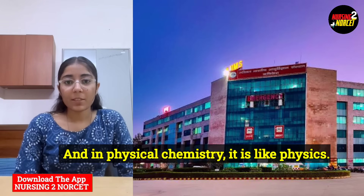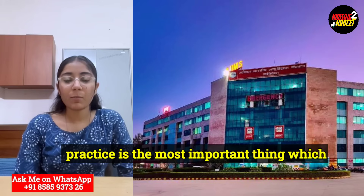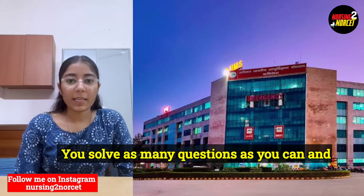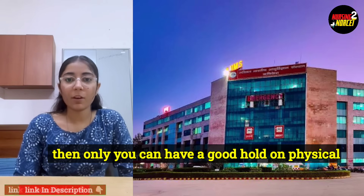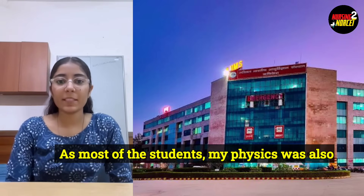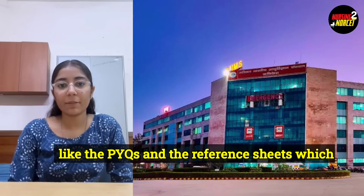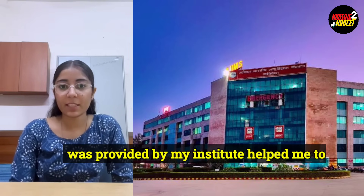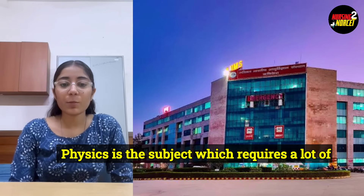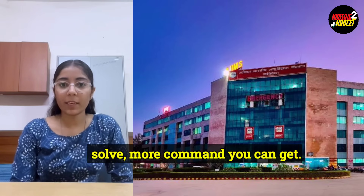In physical chemistry, it is like physics — you have to solve a lot of numericals and practice is the most important thing required. Solve as many questions as you can and then only you can have a good hold on physical chemistry. As with most students, my physics was also weak, but practicing more and more questions like PYQs and reference sheets provided by my institute helped me gain a good score in physics. Physics requires a lot of practice — the more questions you solve, the more command you can get.